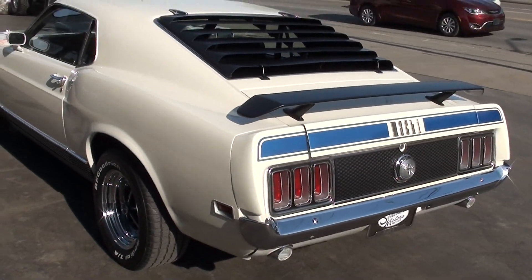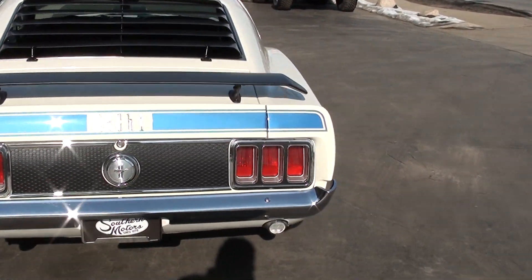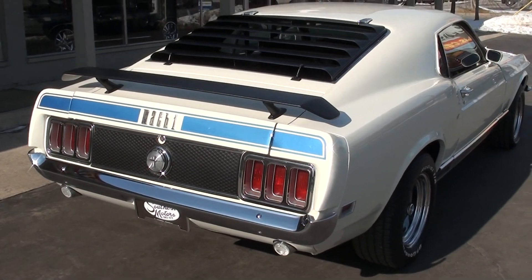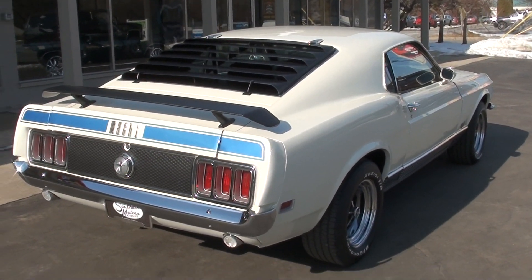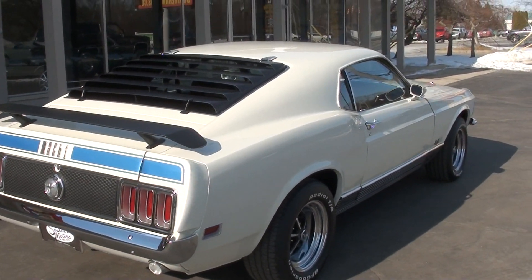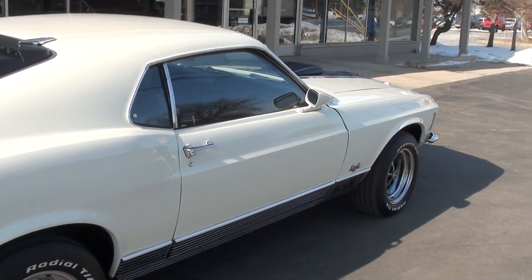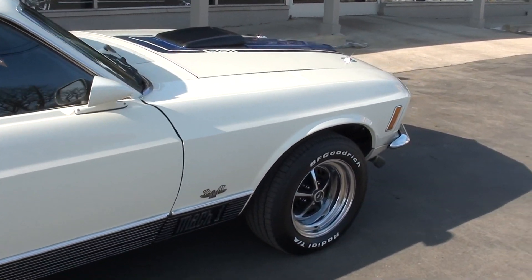The guy I bought it from — this was actually his buddy's car. He brought it to the show to sell it for him. He owns a restoration shop down in Florida. He didn't do the restoration on this car — the paint and interior stuff was done elsewhere. He did the motor, and the motor is fresh. The restoration is about five or six years old, but the motor is brand new.